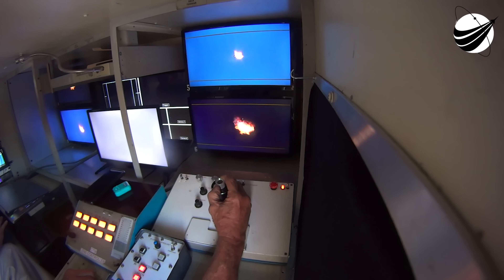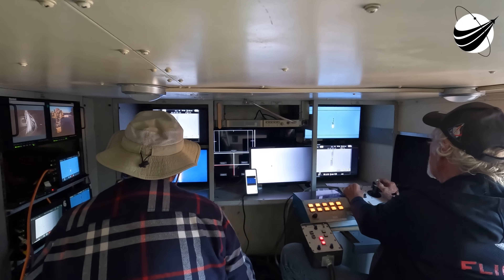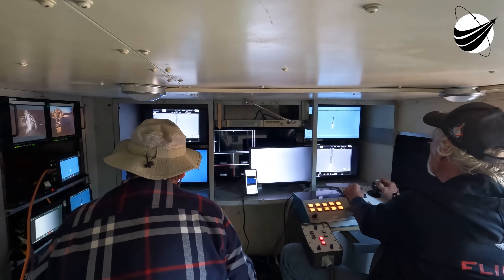Go for launch. That call-out indicating that the ground team is ready for today's launch attempt. Weather, payloads, and the range all looking great. Let's watch as Falcon 9 lifts off to space today.